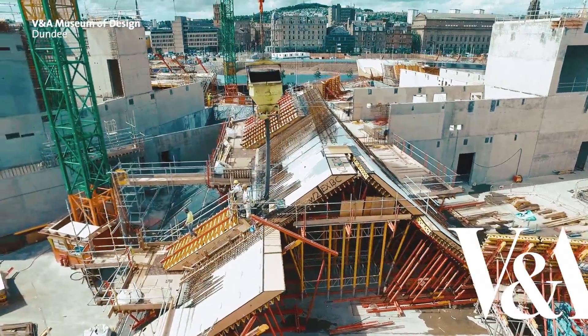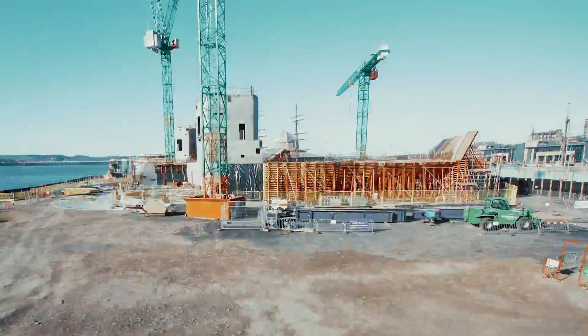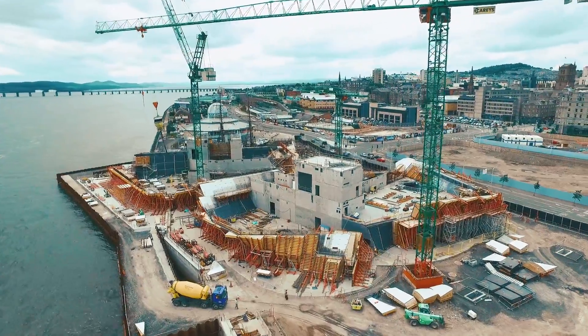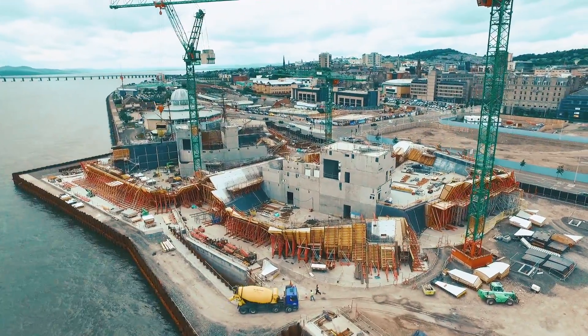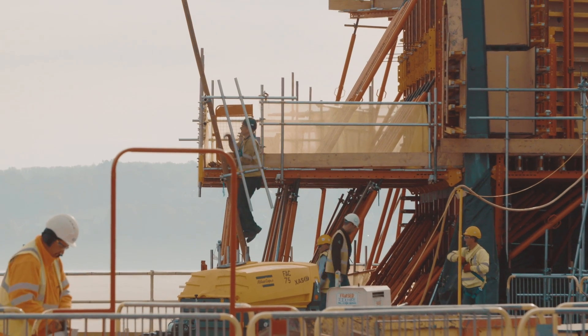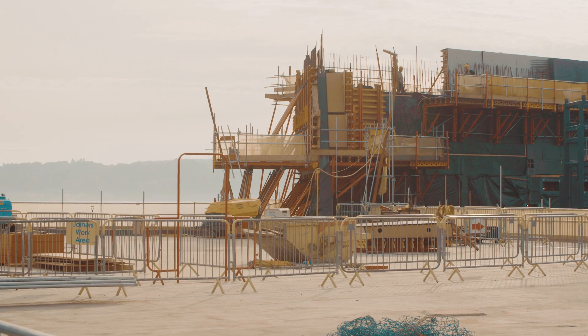What excites me in particular about the V&A Museum of Design is the way that cutting-edge contemporary architecture is being fully embraced by the whole of the city and by the whole of the country. It is a completely unique building. I don't think we would have been able to build this building ten years ago, given the nature of its design and the technology and the preciseness of the engineering that's required to achieve it.